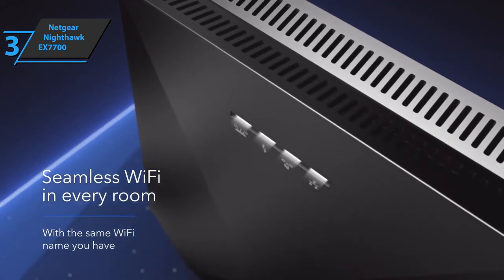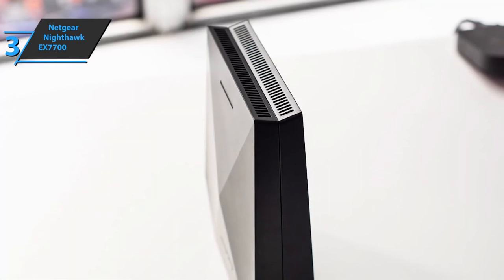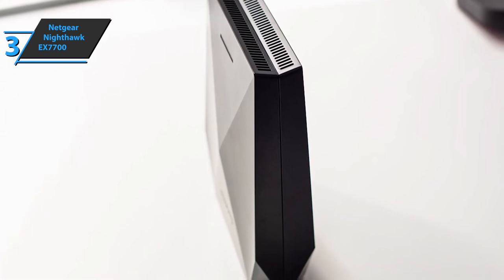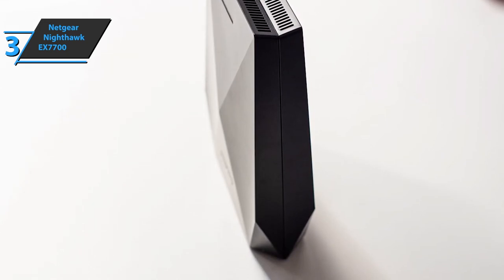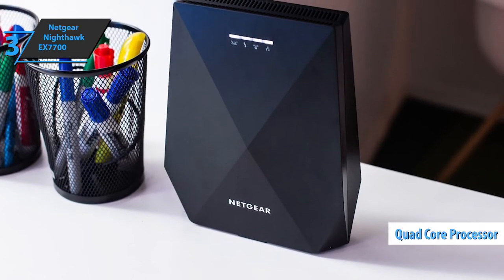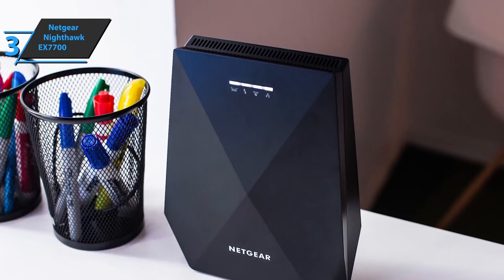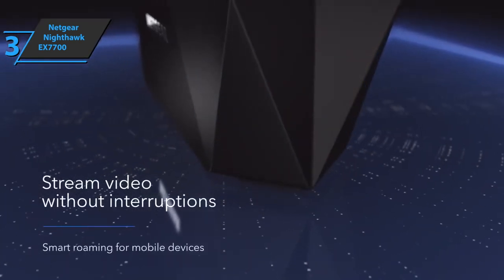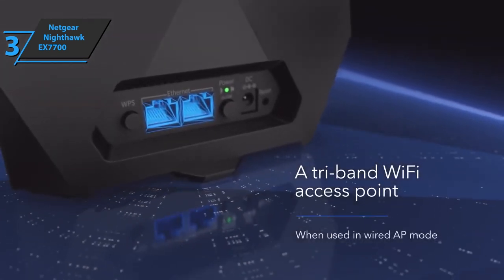The EX7700 is quite compact at 7.59 by 4.45 by 1.61 inches and weighs 18 ounces. On the back you'll find a WPS button, two Ethernet ports, an on/off button, a reset button, and a power port. The integrated quad-core processor significantly boosts network performance. The Netgear Nighthawk X6 EX7700 is clearly made to handle even 4K gaming environments without lag, with a state-of-the-art design ready to address all internet bandwidth problems.